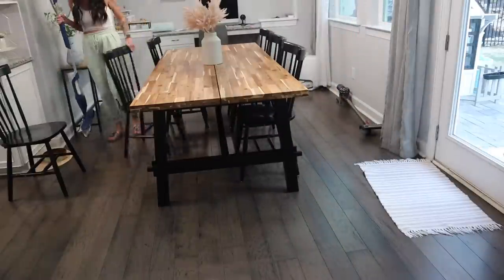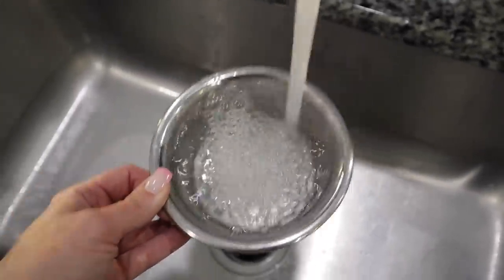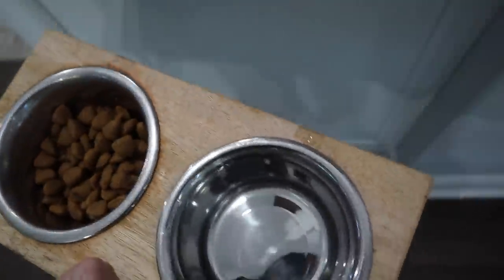And then we can't forget about our fur babies as well. We've got to take care of them too, so I'll go ahead and fill up their water and food dish and feed them their dinner.